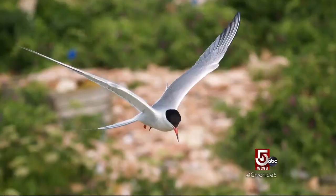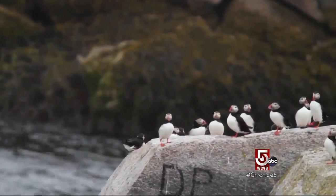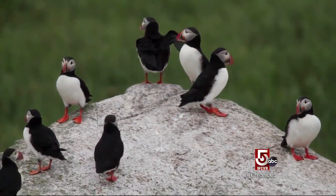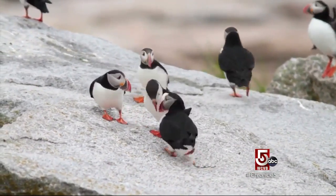Researchers are trying to figure out why the Arctic tern population declined 40% over the past decade. The refuge also monitors the habitat of the beloved Atlantic puffin. This is the extreme southern end of the extent of their range, so there aren't that many here in Maine, but the colonies that we do have are expanding and they're doing very well.